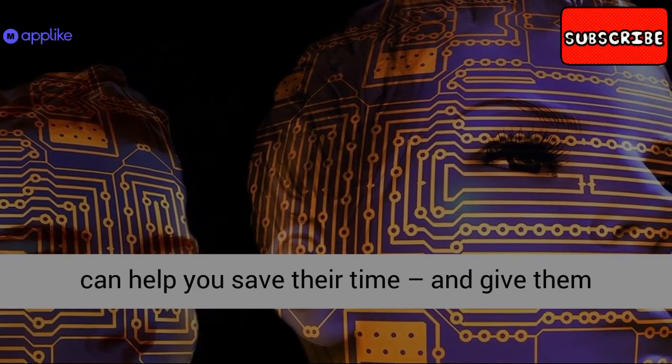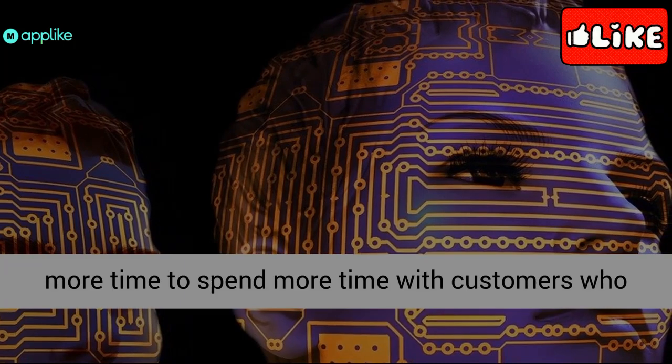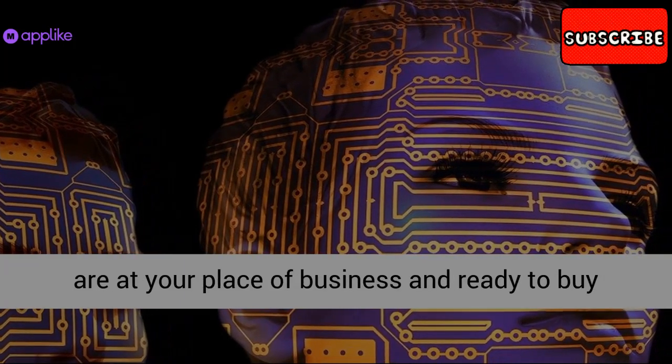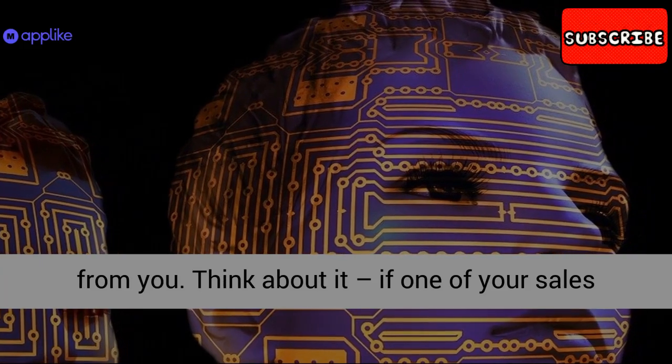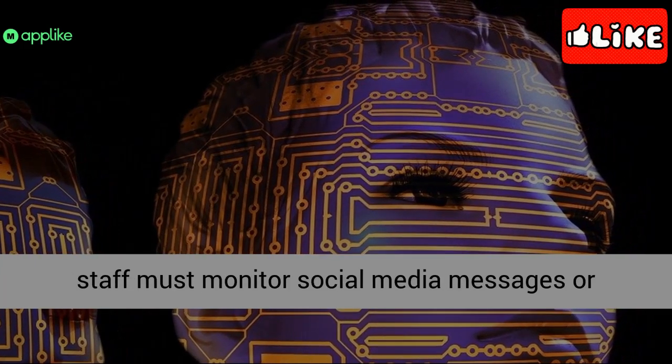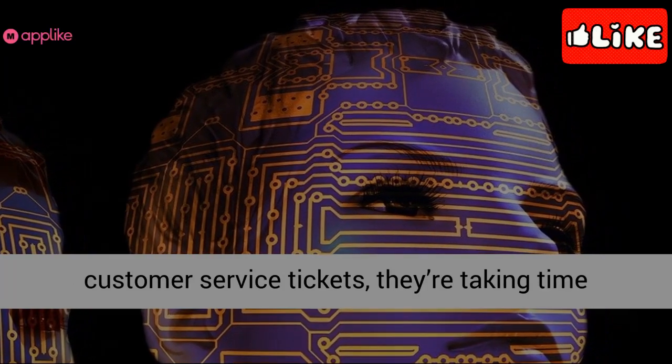At the same time, you'll be improving your customers' experience by giving them quicker service than they would get from an employee. And if an employee does need to step in, your AI solutions can provide the information they need to deliver top-notch service without asking the customer to repeat themselves.